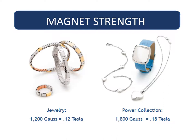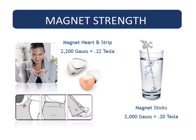All Energetics jewelry starts at a minimum of 1200 gauss. We also have our power collection at 1800 gauss. Our most powerful static magnet pieces are the hearts and magnet strips. Some hearts are equipped to be used as a pendant and allow you to hang them on a chain or a cord. The magnet sticks are 2000 gauss.